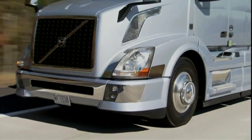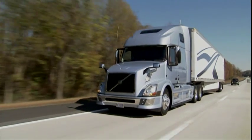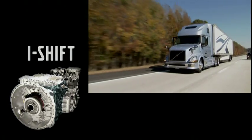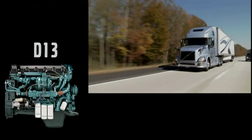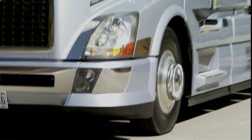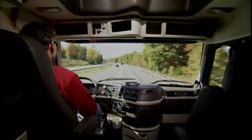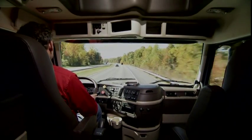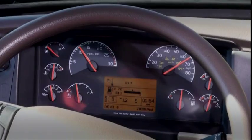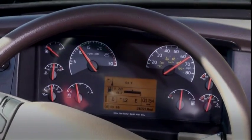Volvo Trucks has introduced a new drivetrain package called the XE13, which stands for Exceptional Efficiency. It consists of Volvo's extremely popular i-shift automated manual transmission, mated to a Volvo D13 engine with an impressive 1750 pounds-feet of torque. Behind that is an extremely tall 2.64 to 1 rear axle ratio, tied together with some specially designed software. The whole package is designed to cruise the interstate highway system at just 1150 RPM at 65 mph, improving fuel efficiency.